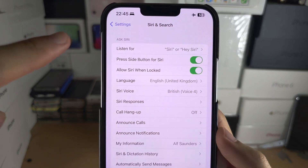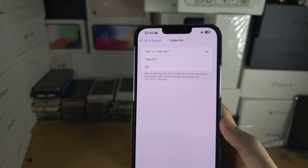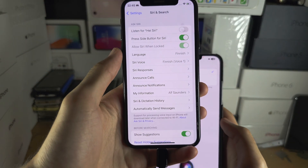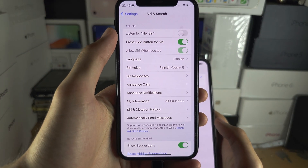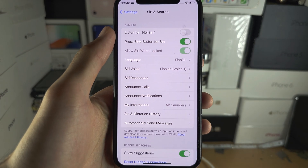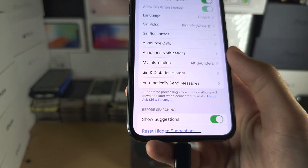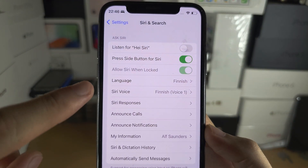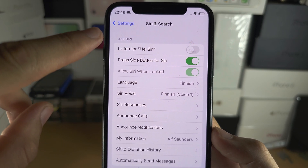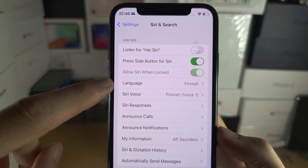Welcome everyone. On this iPhone I see 'Listen for Siri' and 'Hey Siri', but on this other iPhone I only see 'Listen for' and then 'Hey Siri'. Don't worry — every iPhone supports this. This is the iPhone XS. The issue is your language: not every language supports the 'Listen for Siri' option. So we're going to tap into the language settings.